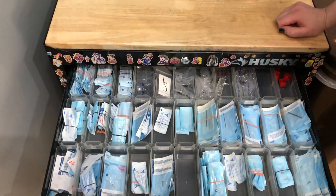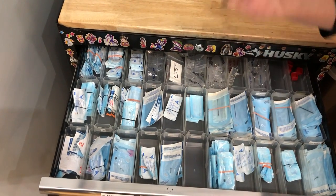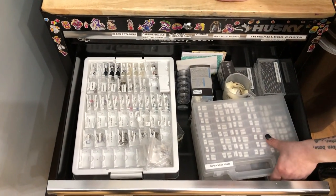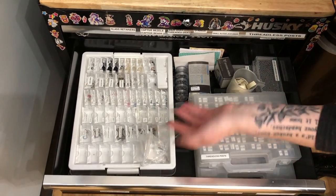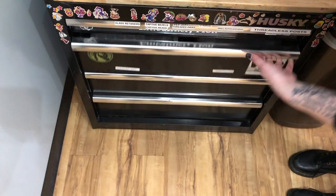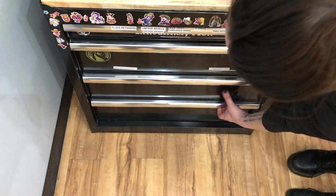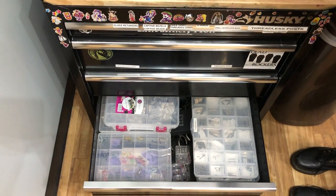Over here is our jewelry stock. We have a bunch of pre-sterilized needle blanks, taper pins, librettes, and rings — anything we might need just in case of emergency. This is more jewelry storage: threadless posts, threaded posts, beads, septum retainers — all that you might need. These are overstocked titanium gems, threaded and threadless, and they're all marked. Down here: barbells, surface anchors, and surface bars.